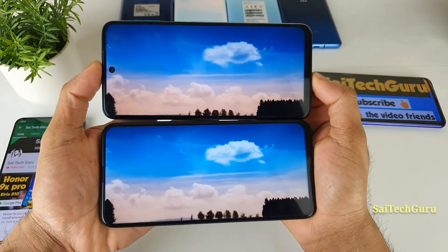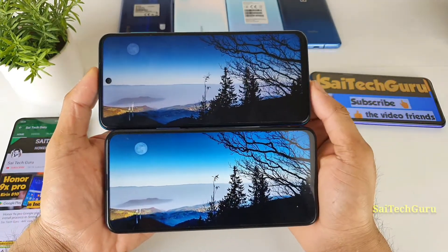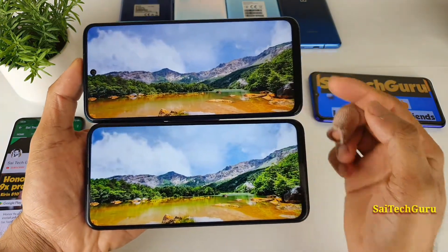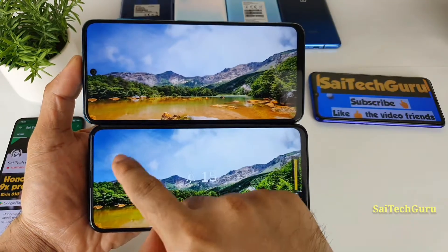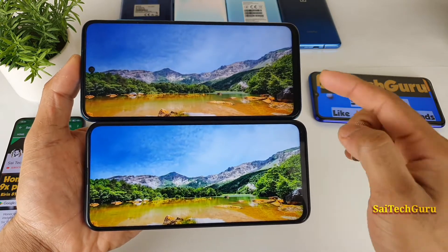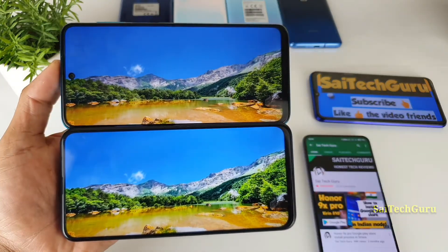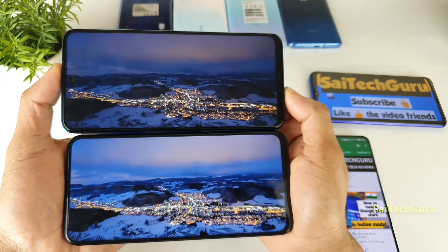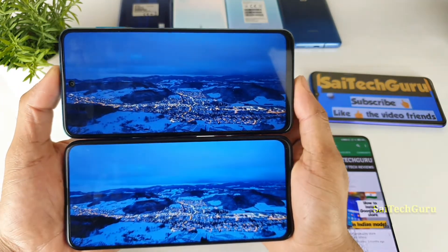Right now you can see I am playing the same video in both smartphones. One good thing with the Honor 9X Pro is that you get a full-screen experience, whereas in the POCO M2 Pro, you get a punch-hole display. If you notice the colors of the greenery, it's slightly brighter on the Honor 9X Pro. Right now I am in full brightness mode and the screen on the Honor 9X Pro looks slightly more brighter. In terms of screen size, the Honor 9X Pro is 6.57 inches, whereas the POCO M2 Pro is 6.67 inches — a slight difference. If you want a bigger display, the POCO M2 Pro is also good.